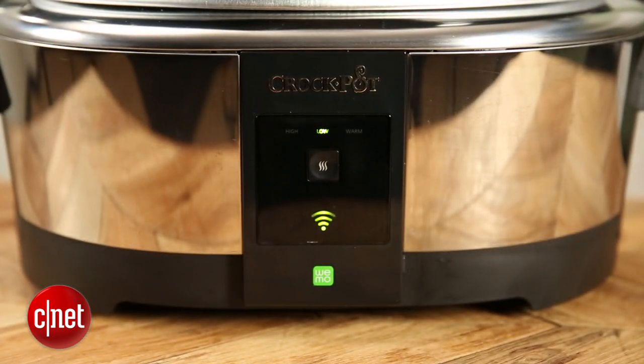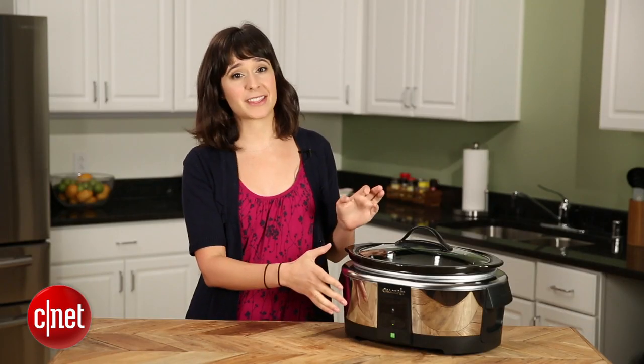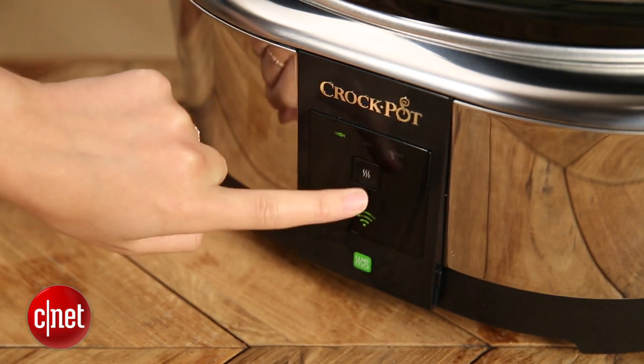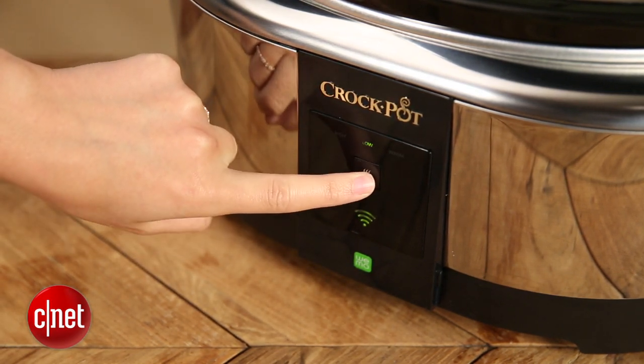The functionality on the display has actually been toned down, and I really like that. A lot of traditional Crock-Pots look kind of dated and cluttered. This one has a single button, and that button cycles it from off to high to low and then back to warm.